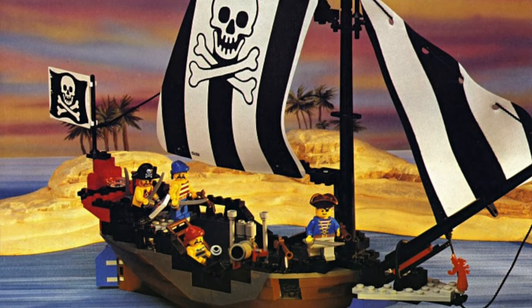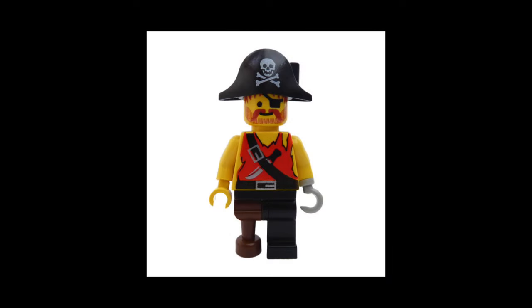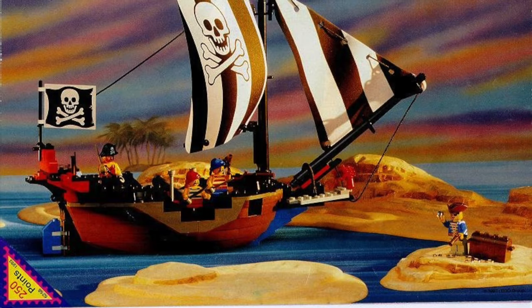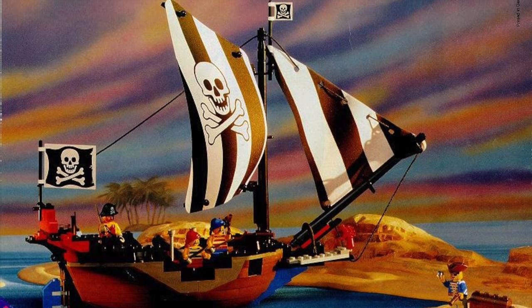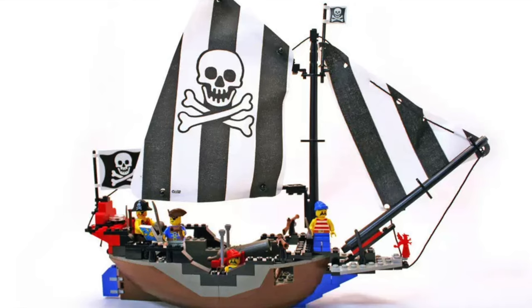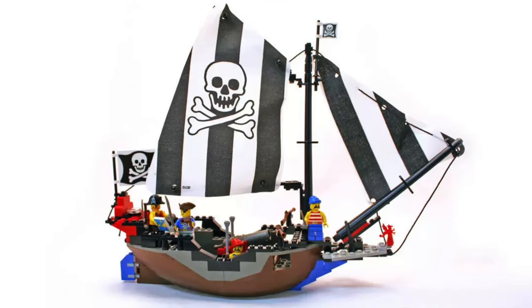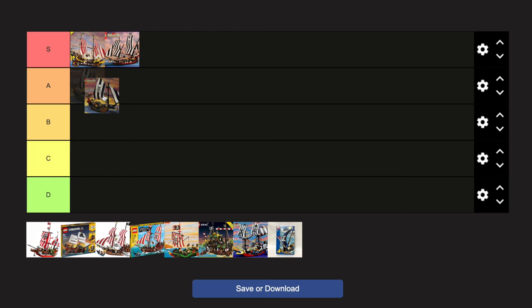Also released in 1993 was the Renegade Runner, a much smaller ship, but one that's also near and dear to my heart. This ship featured Ironhook, another pirate captain from the classic Pirates line. While it may be small, don't confuse it for a bad set. Is it as majestic or as special as the Barracuda or the Schooner? No, of course not. But for being a high-quality small pirate ship, I see really no problems with the Renegade Runner.